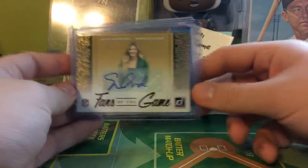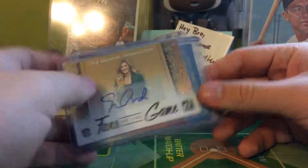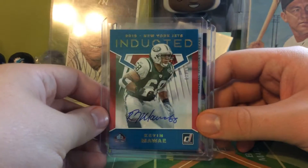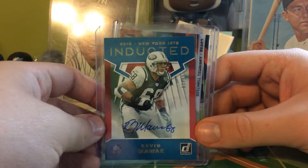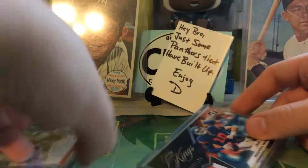Here are the hits. You get one autograph and one relic per box, but I got a bonus autograph of Aaron Andrews. My actual autograph was this sick Kevin Mawae autograph out of 99. And I wasn't disappointed in the patch on this Mitch Trubisky out of 100. Those are my hits.